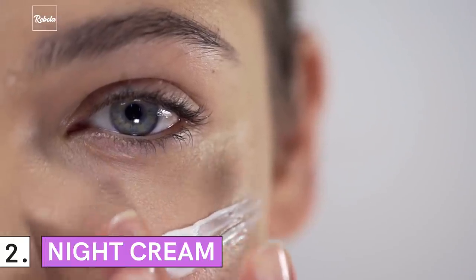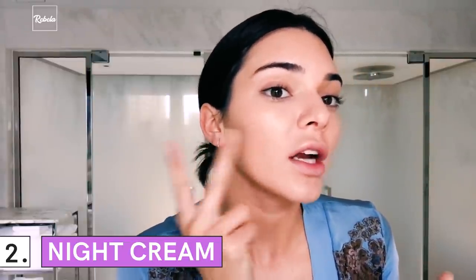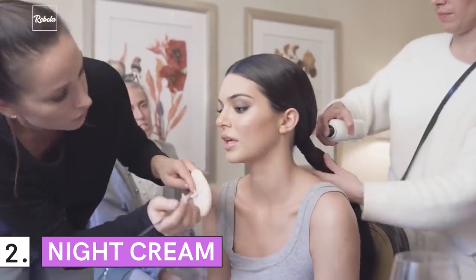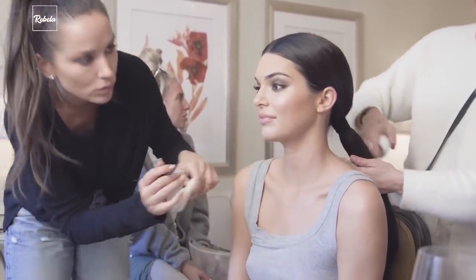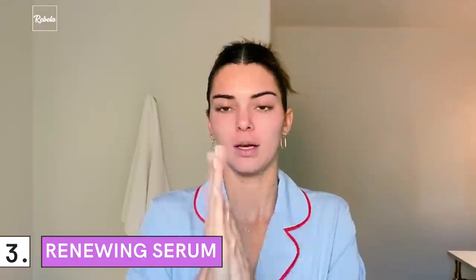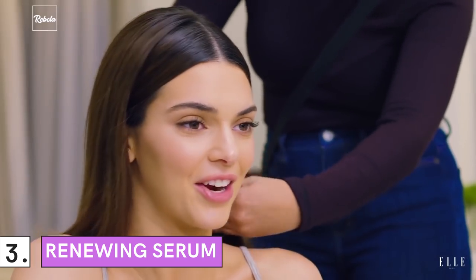2. Night Cream: As the face of Estee Lauder, she recommends many Estee products, including its night cream. Estee Lauder Night Wear Plus claims to hydrate the skin and minimize pores. 3. Renewing Serum: Jenner likes to use Y-Ferum Repair Serum at night. Other than helping to renew the skin, it also calms and soothes inflammation.